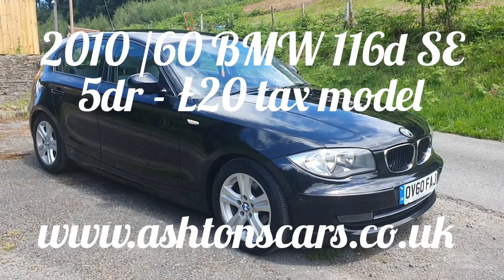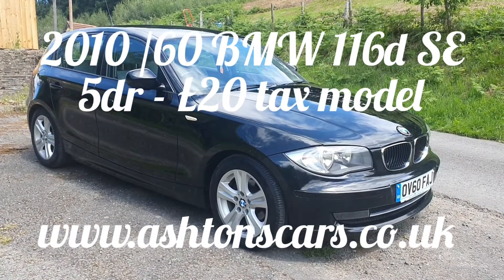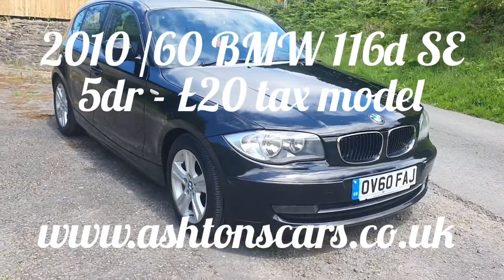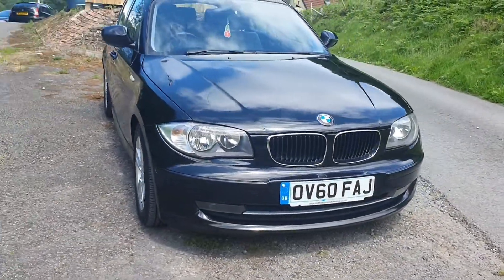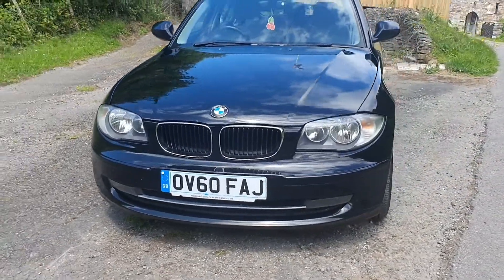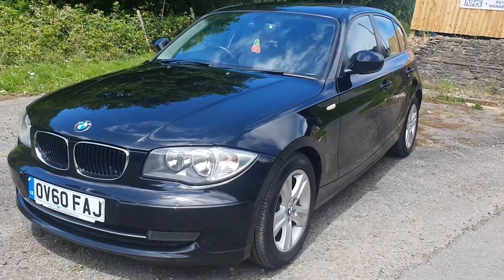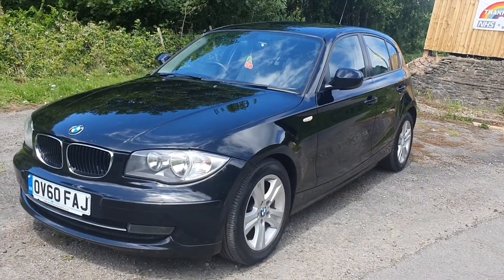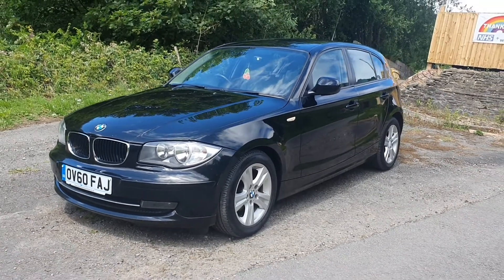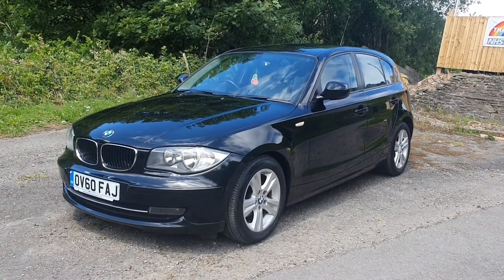Hey folks, thanks for joining me here at Ashton's Cars. It's a sunny morning here in Wales and today we're doing a video walk around of this lovely BMW 116 diesel. Please excuse the fact that you might be able to hear a chainsaw going in the background — that's the neighbouring farm to us, so you might have a little bit of extra sound. But anyway, let's get back to the car.